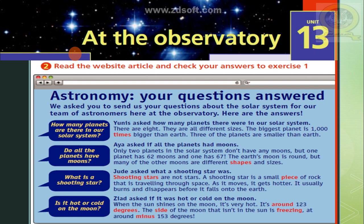Is it hot or cold on the moon? Zied asked if it was hot or cold on the moon. When the sun shines on the moon, it's very hot — around 123 degrees. The side of the moon that isn't in the sun is freezing, at around minus 153 degrees.